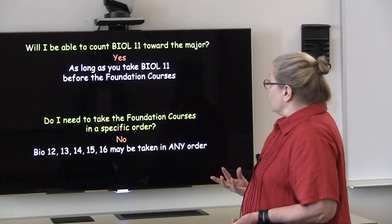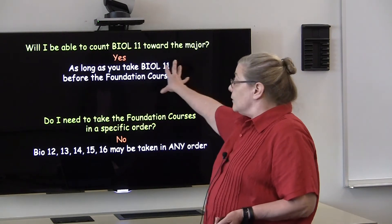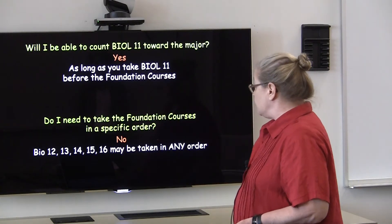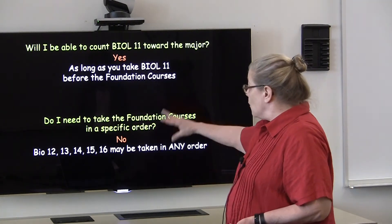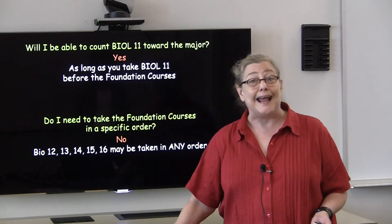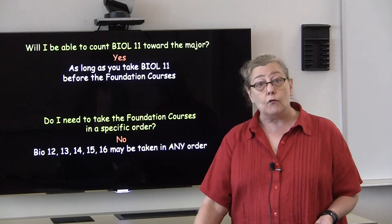What I'd like to point out is that as long as you take Bio 11 before the foundation courses, you'll be able to count it towards your biology major. Also, it's important to note that you do not need to take the foundation courses in any particular order — they are standalone courses.